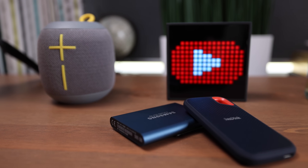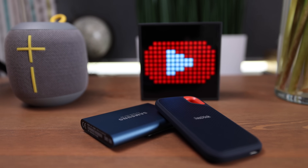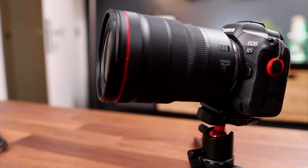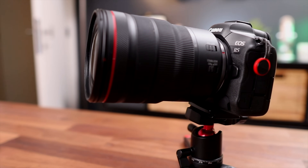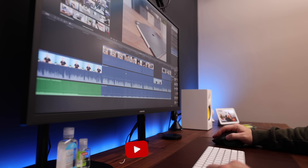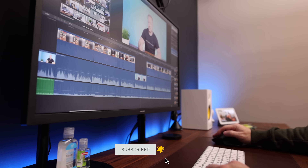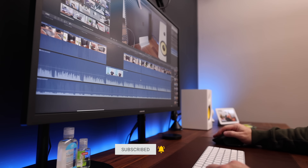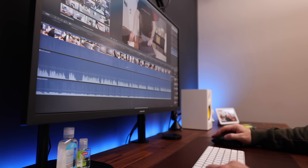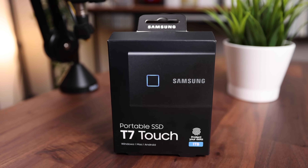I've been using and loving both drives for quite some time and they've never failed me, until I recently invested in a new camera which I absolutely love but which also produces massive video files. I started noticing that my computer would struggle whenever I was editing heavy 4K timelines straight off the drive, which is a problem because you can't really see what you're doing. So this got me interested in the new Samsung T7, which is supposedly twice as fast.